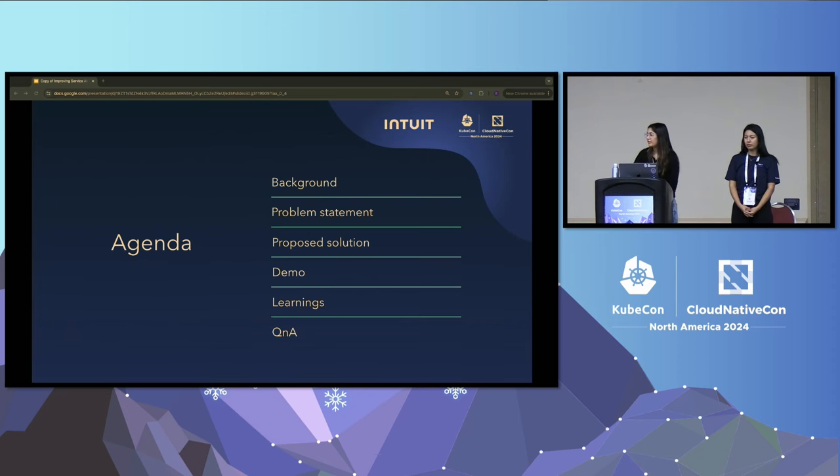Let's look at our agenda for today. We'll be covering a little bit about Intuit, and then the problem statements that come up as we work at scale, and then our proposed solution, demo learnings, and Q&A.